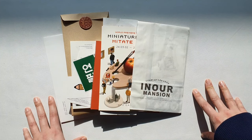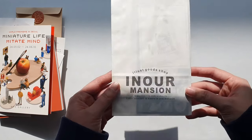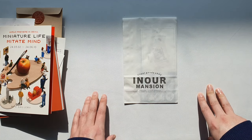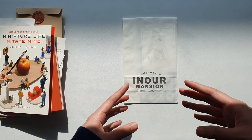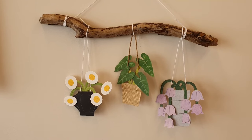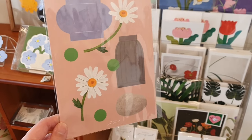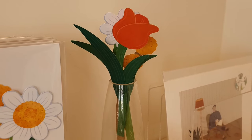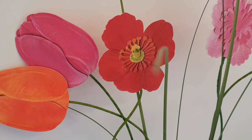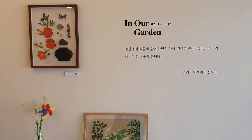First up is In Our Mansion, an illustrated goods shop in the Anguk area near Gyeongbokgung Palace. I wanted to head to this area because they were hosting a paper cut illustration exhibition. Paper cut collage is one of my first craft loves that I discovered a few years ago, and I made some postcards using that technique, so I wanted to check out the exhibition. It was really nice to see the floral work they had, and I got a lot of inspiration from it.